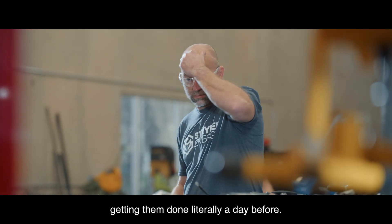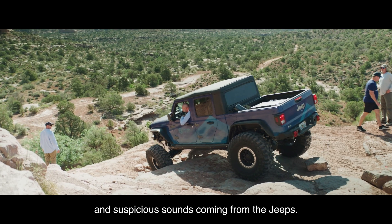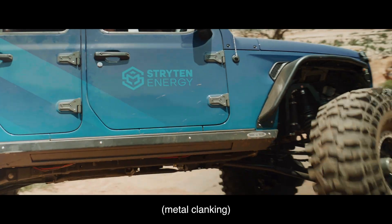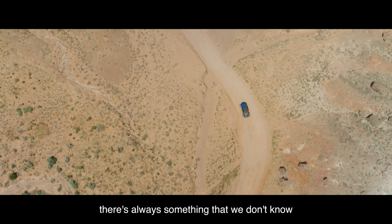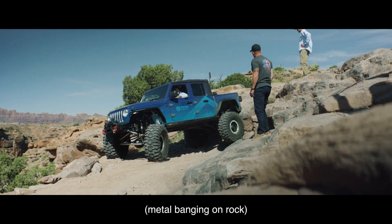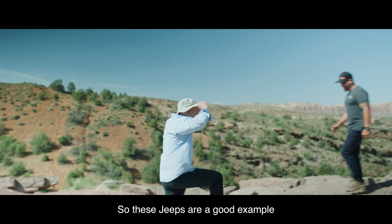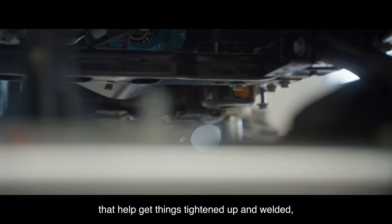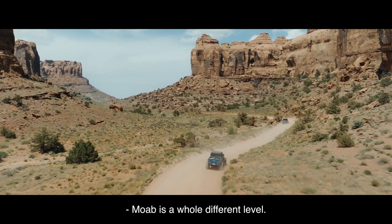It ended up being right down to the wire — getting them done literally a day before. As soon as we got on the trail we had creaks, moans, and suspicious sounds coming from the Jeeps. In general, the way it works when we launch products, there's always something we don't know until it finally hits the field. These Jeeps are a good example for our new engineers — folks got things tightened up and welded, and then people started to show up.